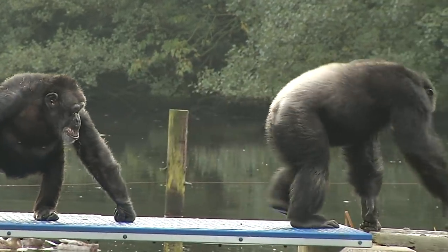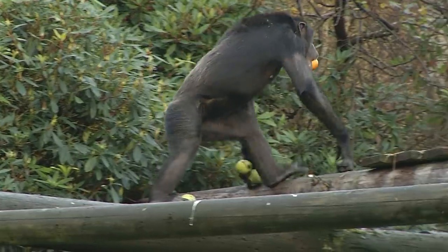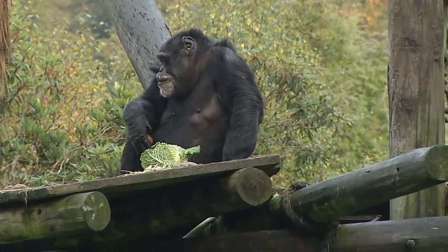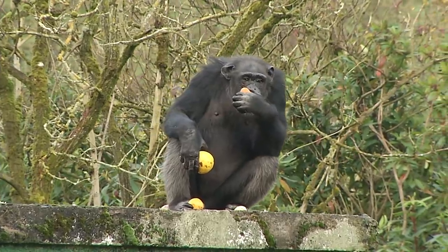They eat exactly the same sort of things you'll be finding in your own kitchen — from leeks and apples and pears and bananas. But the thing about bananas is everybody thinks of chimpanzees eating bananas, but they don't actually eat too many of them because they make them quite fat. They've got a very high sugar content, so bananas are actually more of a treat for chimpanzees.